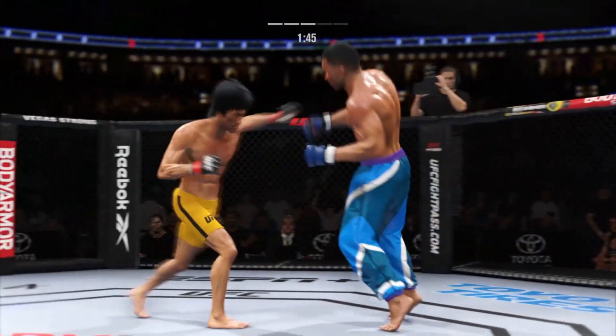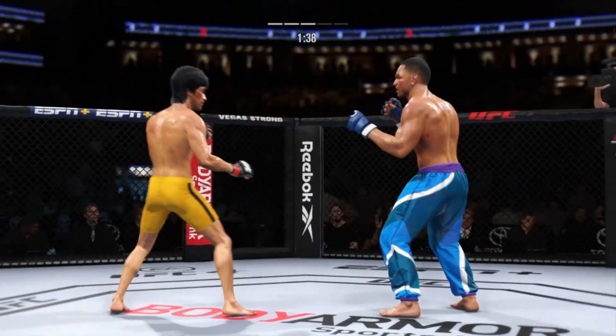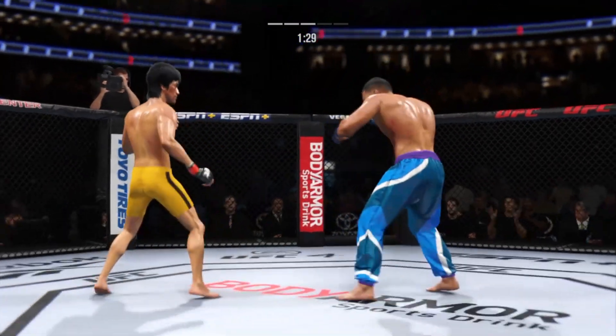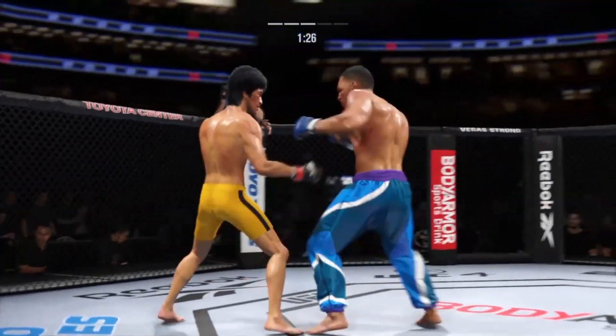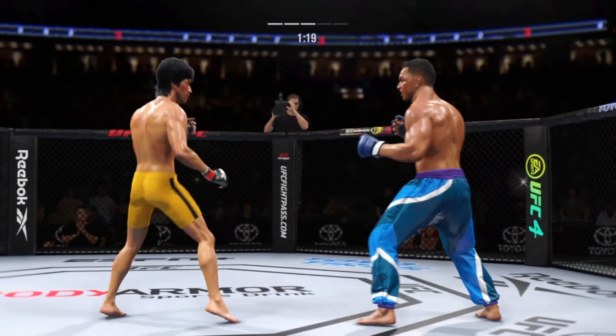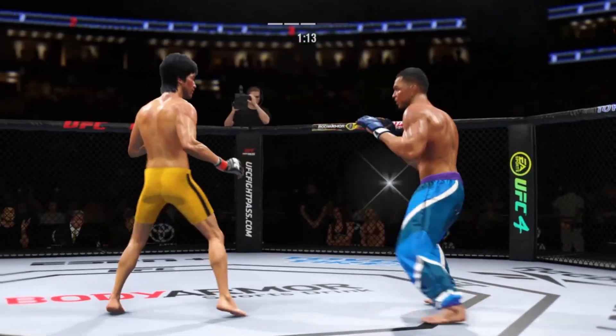Keeps going back to that jab but unable to land. Lee gets caught with that punch. He lands another great shot to the body — really starting to connect at a high percentage now in the latter stages of this fight. Liver kick — if you take those kicks, it's gonna shut your body off.